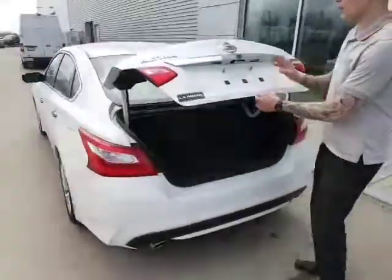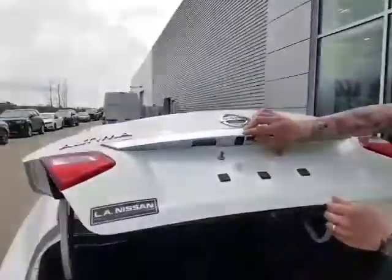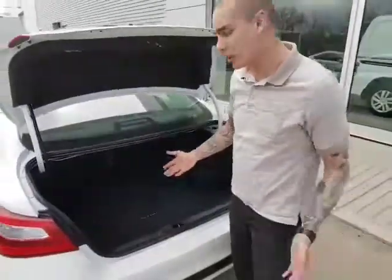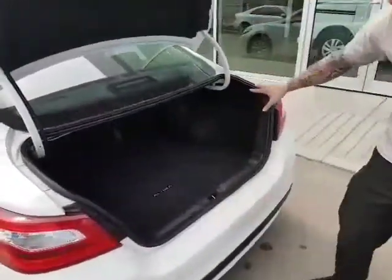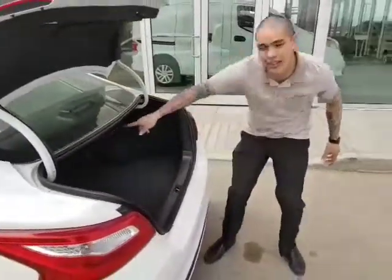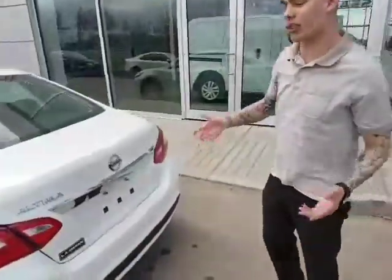Just pop it open with the one touch of the button. You can see your backup camera right here. It also has a remote starter as well, which is always nice in the winter. You've got tons of trunk space here — you can put a stroller in and still have room for extras, and then you can put the seats down as well in a 40-60 split.